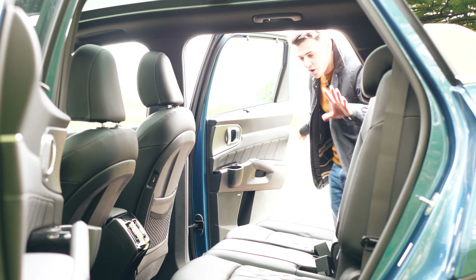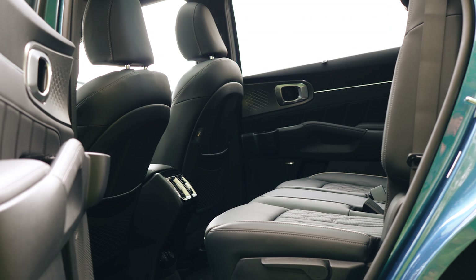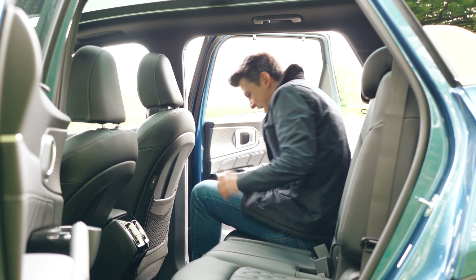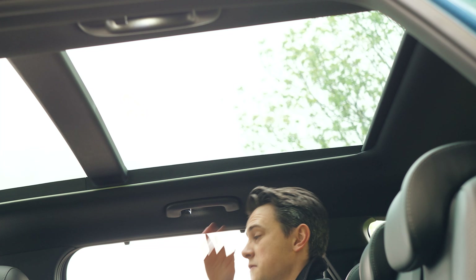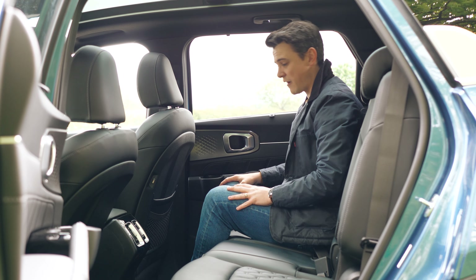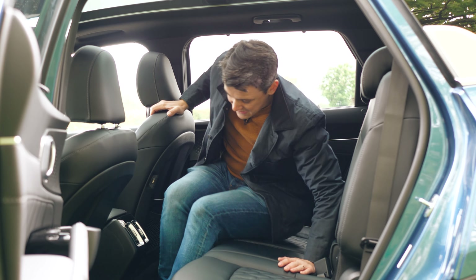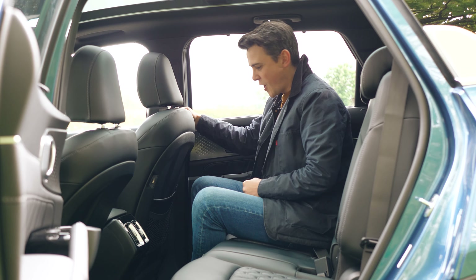Families are going to really care about backseat practicality, and thankfully the Sorento absolutely nails it. First off, there are wide opening doors which make it very easy to get in and out. Once you're back here, there's tons of leg room, enough head room even with the optional panoramic roof, and there's no hump in the floor, so moving about is very easy — you can practically walk about, not just slide.